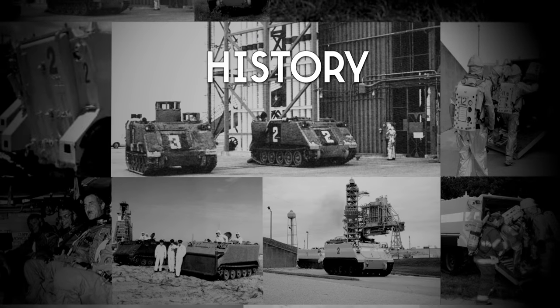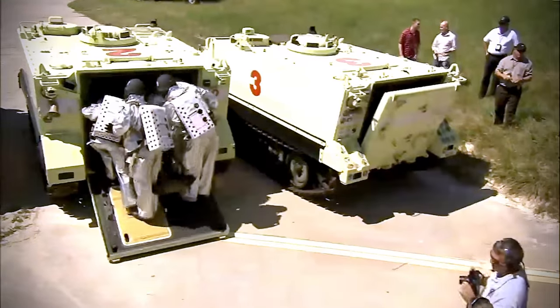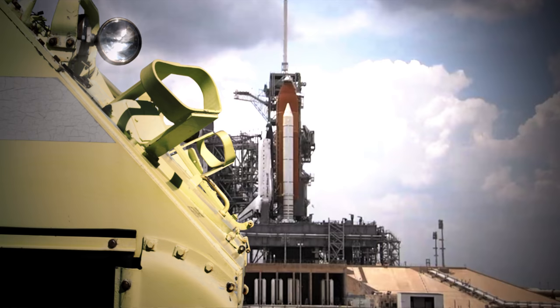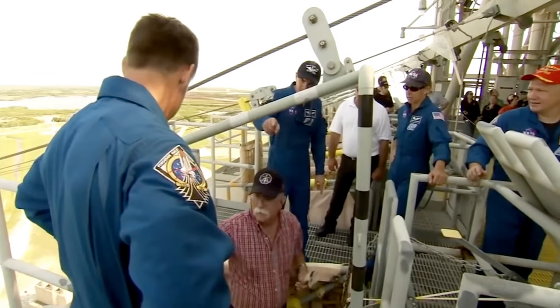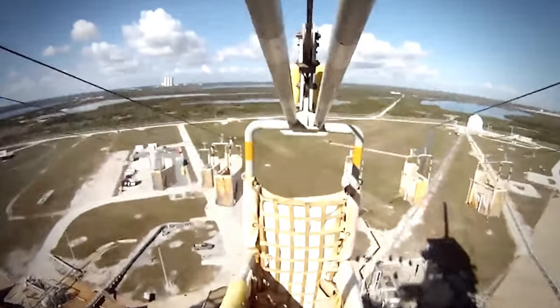NASA utilized three M113 tanks during launches. A safety fire team was positioned inside one of the M113 tanks, close to the base of the launch pad. Zip lines were to be used by the astronauts to get off the launch pad as safe and fast as possible.